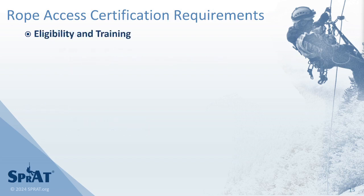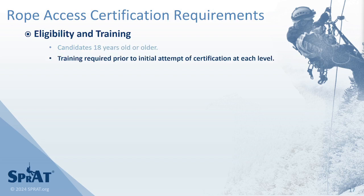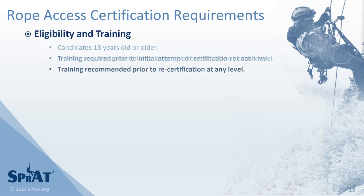SPRAT Rope Access Certification is available to any individual 18 years of age or older. Training is required within six months prior to initial certification at each level. Training is recommended prior to recertification.